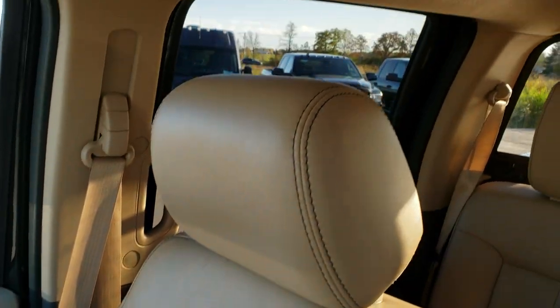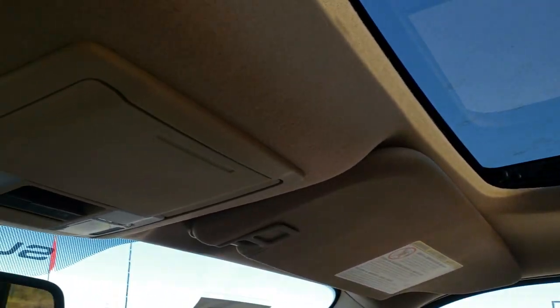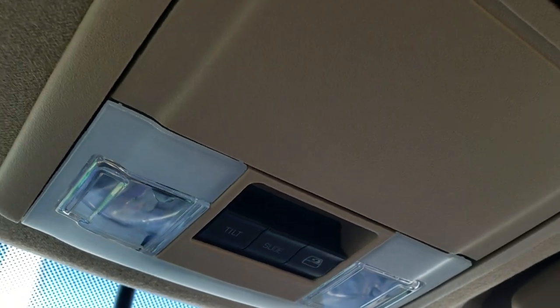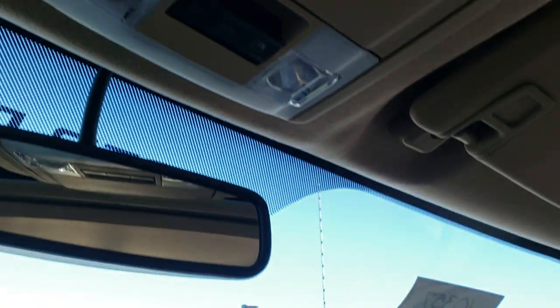It also has stability control and downhill assist control. The all-weather floor mat is on that side and the passenger seat is very clean as well. This truck has never been smoked in and smells very clean inside. It has the power sunroof, side curtain airbags, and the headliner is nice and clear. You have your HomeLink buttons for your garage door, security systems, and lighting systems, a power sliding rear window, and map lights.